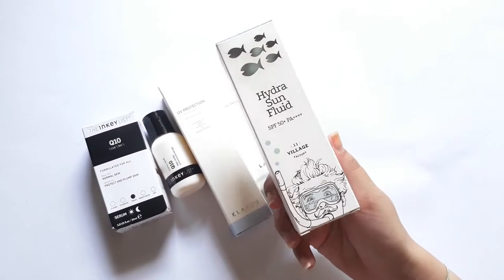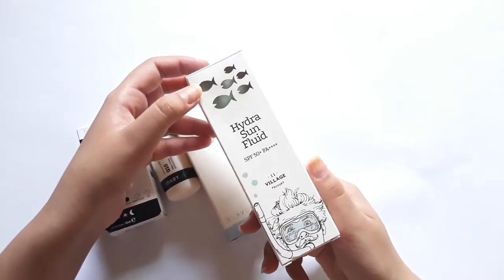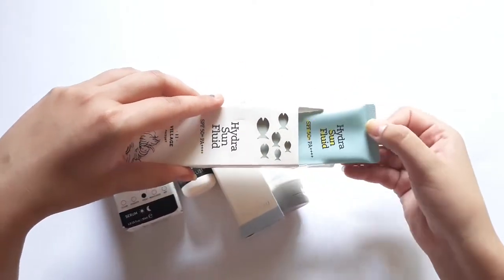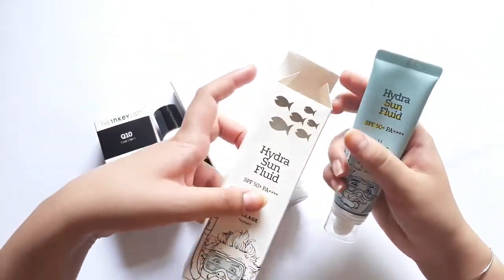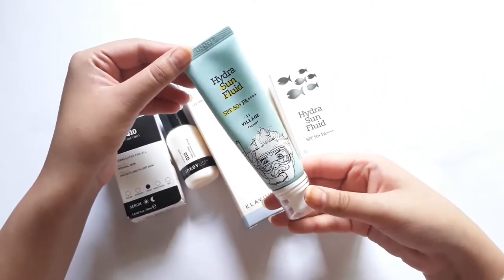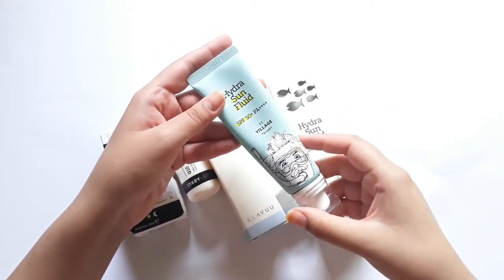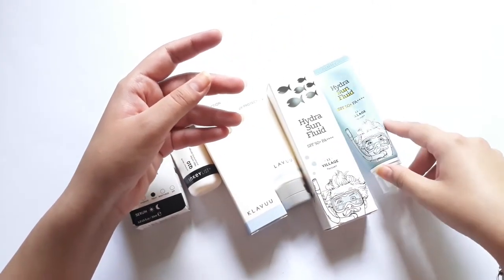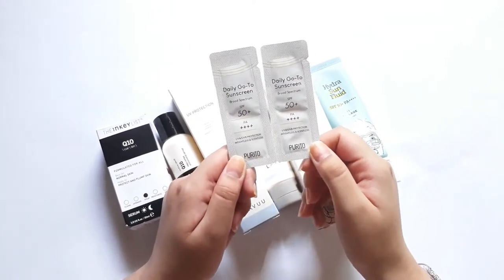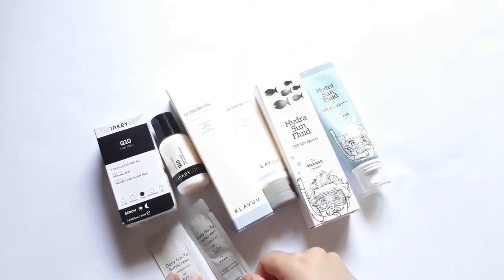People that have oily skin are going to love it and I feel like it is a great sunscreen to use in summers. The other sunscreen I bought is 11 Village Factory's Hydra Sun Fluid. I've only used it maybe twice and it seemed like a really nice sunscreen — it is very thin, almost feels like water, but it does give your skin a little bit of glow. It doesn't leave a white cast, so if you're looking for a sunscreen that doesn't leave a white cast I think it'd be a great option. I also received two samples of Burt's Daily Go-To Sunscreen that I'm yet to try out.